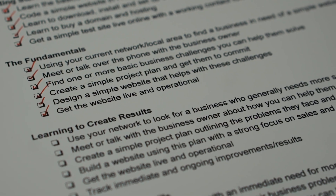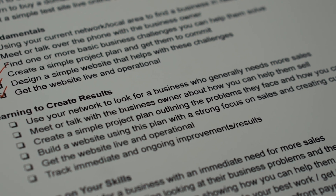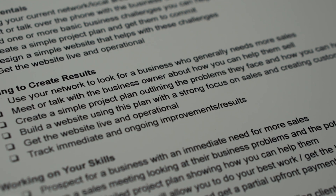Check out the guide for more details on tracking results, but you really want to start learning how to do that from the early stages of growing a web design business. The big thing for this stage is helping a business — more specifically with sales — and learning how to track that you actually delivered on what you said you would do and how much you were able to help them. If you can do that, you're ready for the next stage.